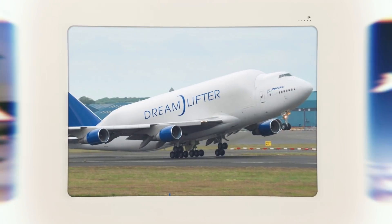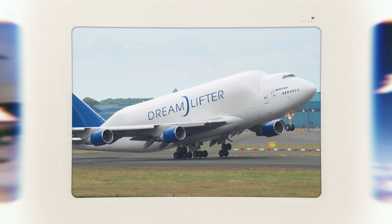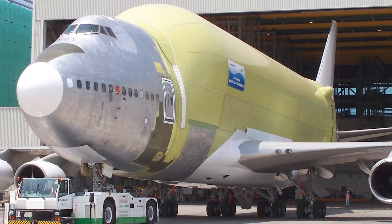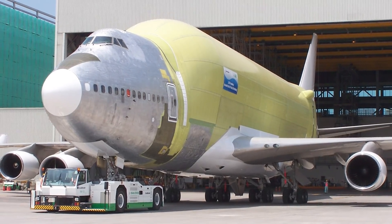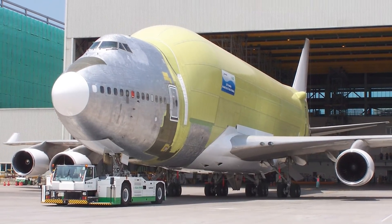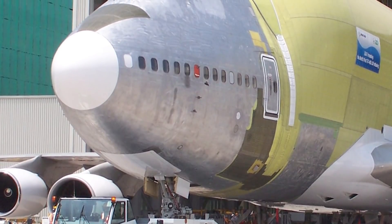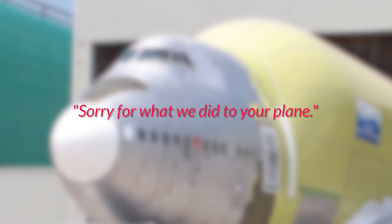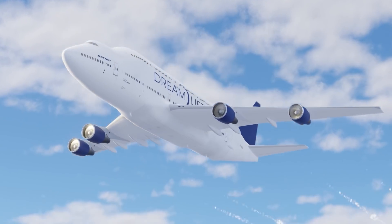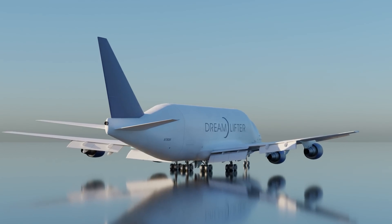The four Dreamlifters that exist were converted from Air China, China Airlines, and Malaysia Airlines jets. Boeing acquired the 747-400s and converted them in Taiwan, hence why all of them come from Asia. The plane's unusual hump appearance and its initial lack of a paint job — due to the urgency required for flight tests — led Boeing Commercial Airplanes president Scott Carson to apologize to 747 designer Joe Sutter, saying 'sorry for what we did to your plane.'